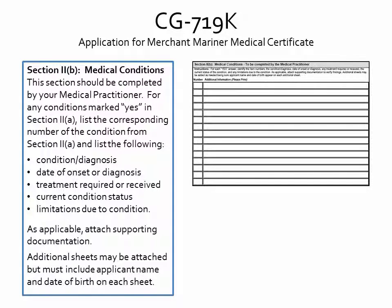As applicable, your medical practitioner may attach supporting documentation. Please make sure any additional sheets include your name and date of birth.